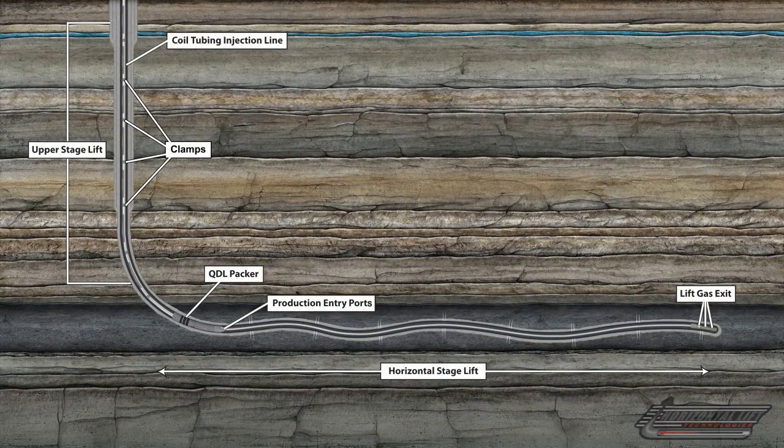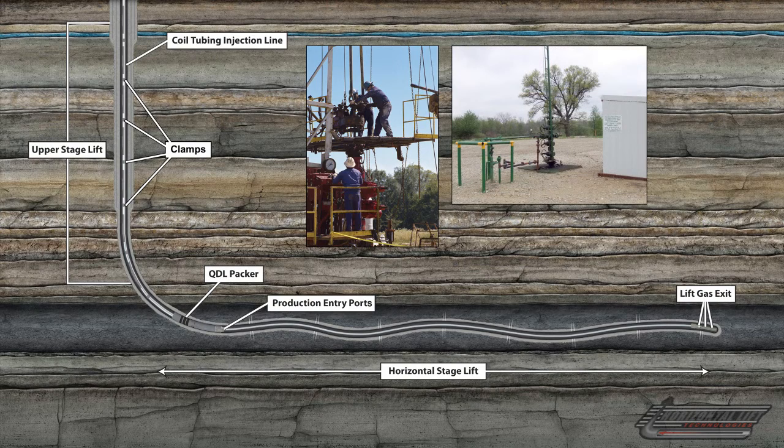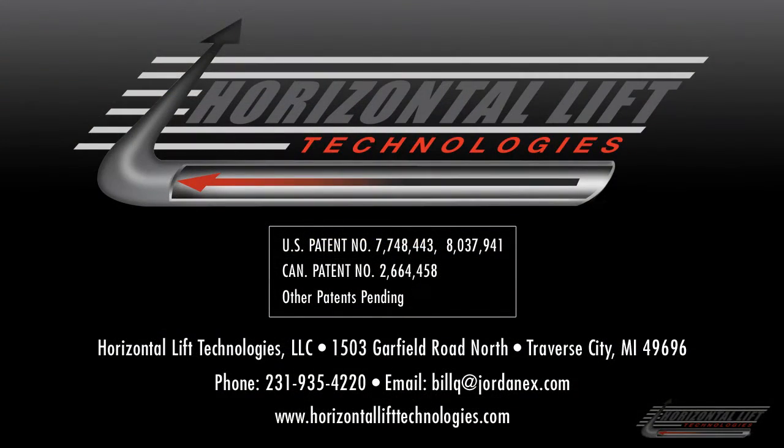The dual lift system has been field-proven to cost-effectively maximize the ultimate recovery of oil and gas from horizontal wells. Please contact Horizontal Lift Technologies for an analysis and to apply the dual lift technology to your horizontal oil and gas development program.